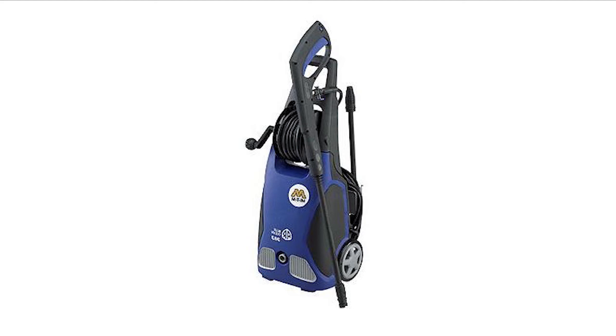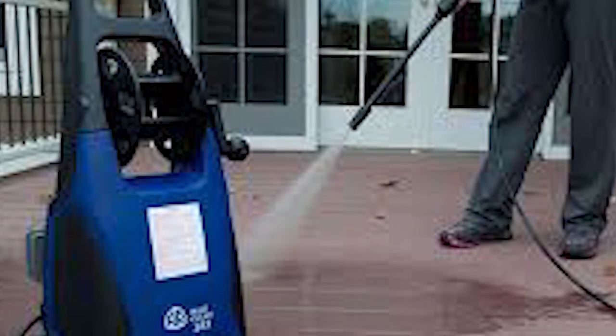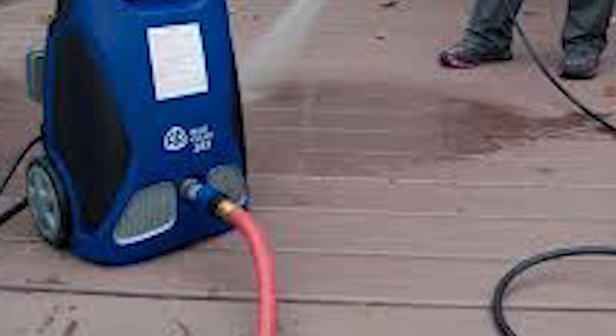Its lightweight means you won't struggle to move around while washing. As a great budget washer, the AR Blue Clean cannot do medium or heavy-duty cleaning, and a few leaks have been reported.